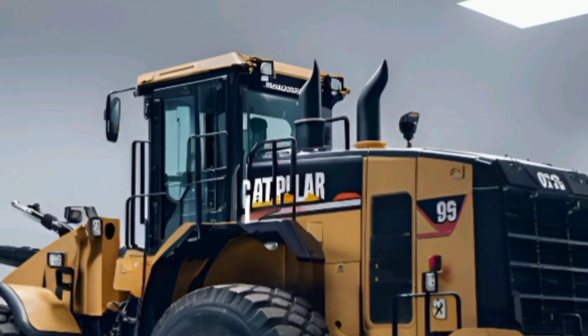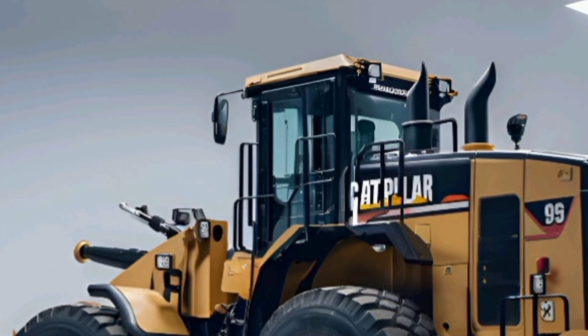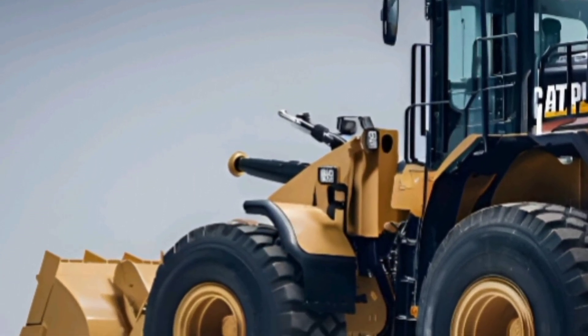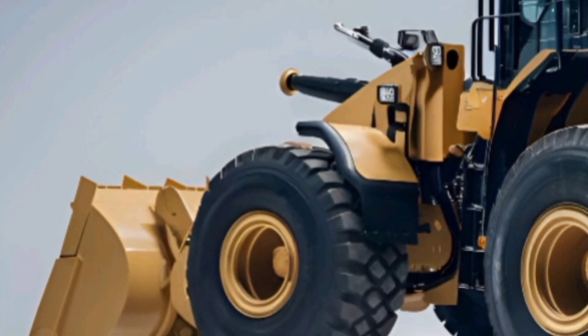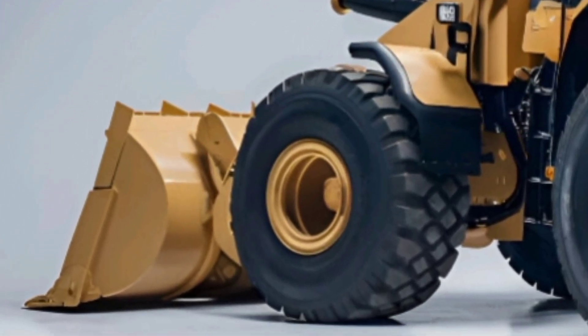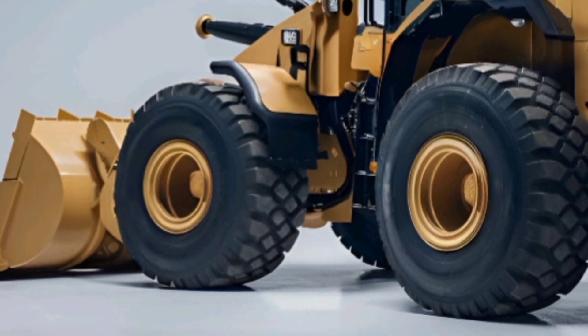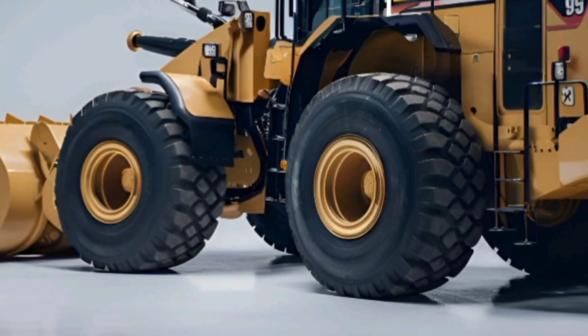Under the hood, you get a high-powered CAT C32 engine delivering up to 1,339 horsepower, which means more digging power, faster cycle times, and maximum productivity. The engine meets the latest emission standards without compromising performance.